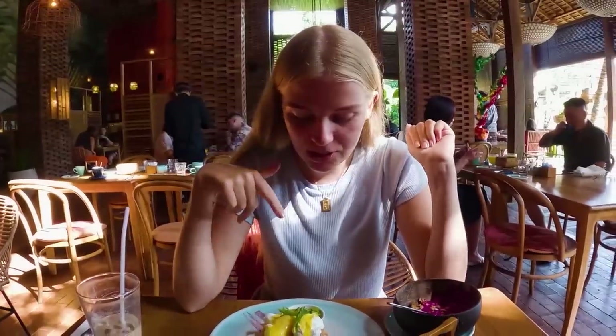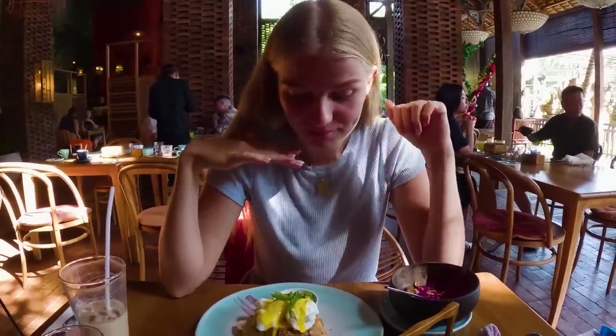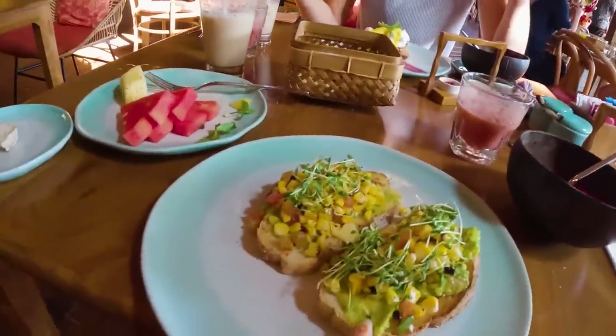We were enjoying our smoothie bowl, bread, and coffee when the main dish arrived. My companion has poached egg with salmon — it is a lot! There's a huge amount of food. I have the mashed avocado, and I'm actually really excited for it even though I'm already so full.